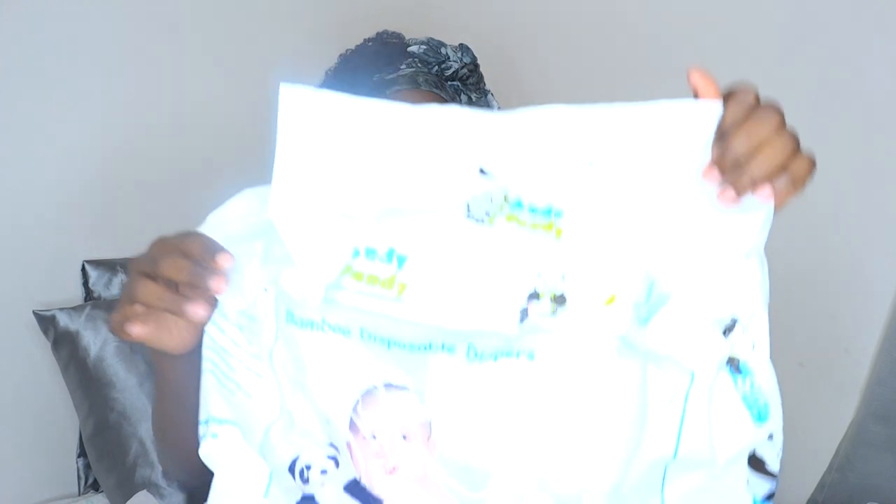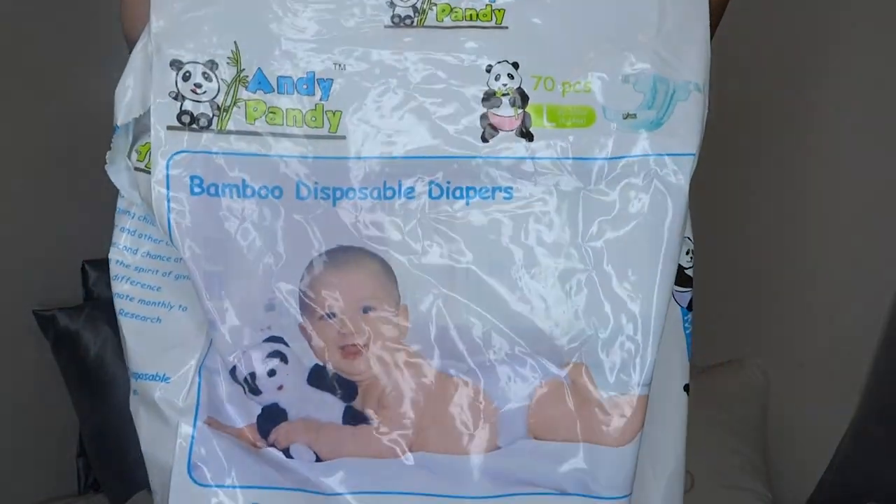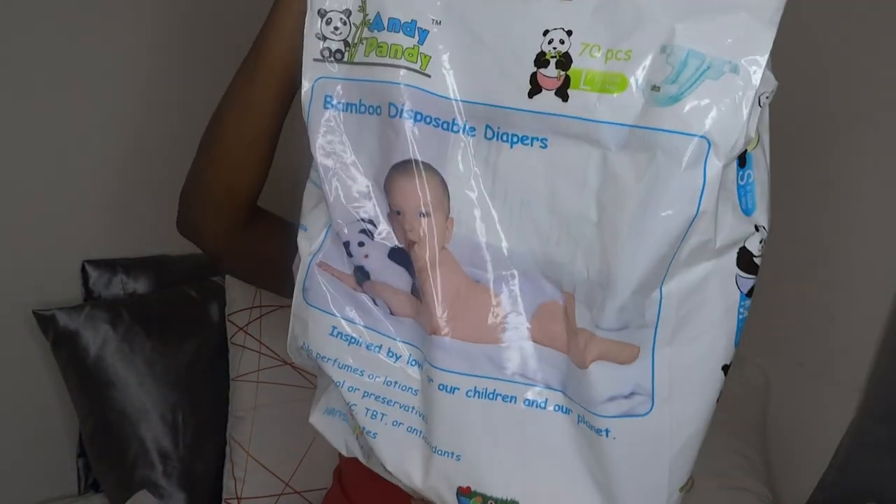Diapers — I could probably make a whole video about diapers because I've been on a roller coaster ride. People have a habit of calling every diaper brand 'Pampers,' but let me be correct and say diapers. After trying many brands, I finally settled on two. The next best thing would probably be cloth diapers, which I had wanted to try, but my go-to disposable diaper is Andy Pandy.